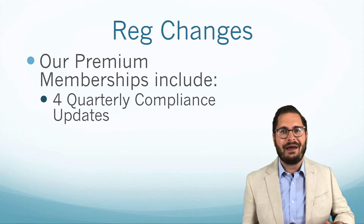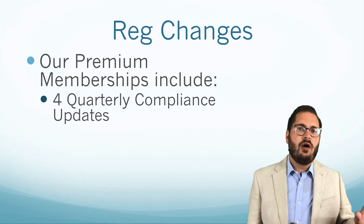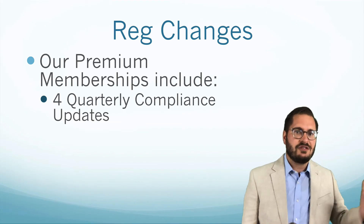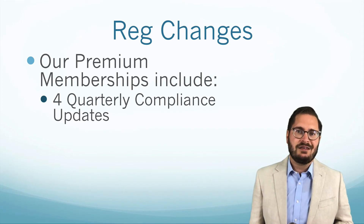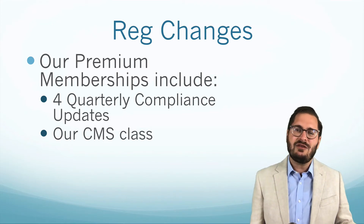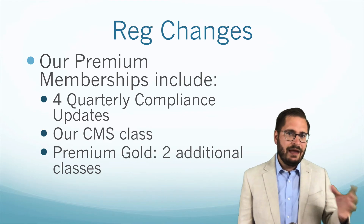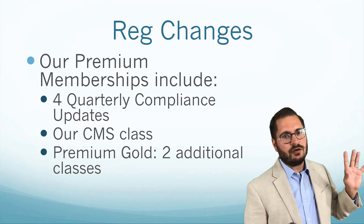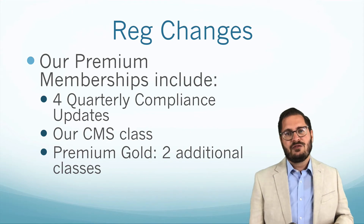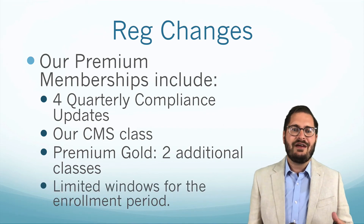If you purchase the premium program in January, you get the first, second, third, and fourth quarter programs. We also offer enrollment in July, where you'd get the third and fourth quarters plus the first and second quarters of the next year. The curated program includes our Compliance Management Systems class, where we take a deep dive into what regulators expect. Premium silver includes the four quarterly updates with the CMS class, while premium gold includes two additional classes — it's a bundled package at a significant discount.